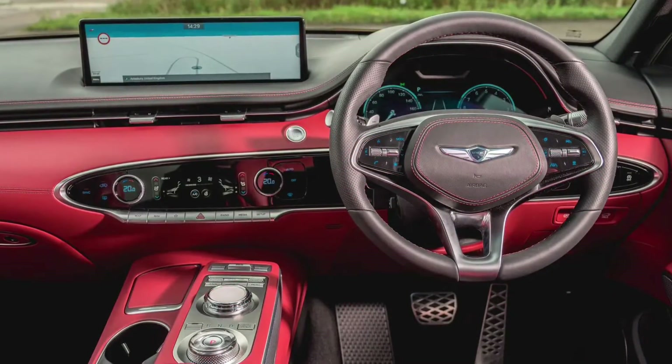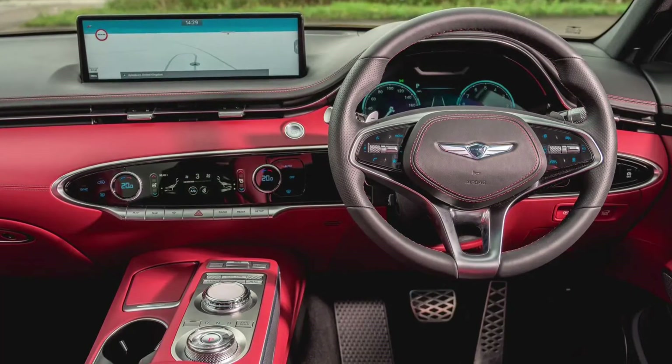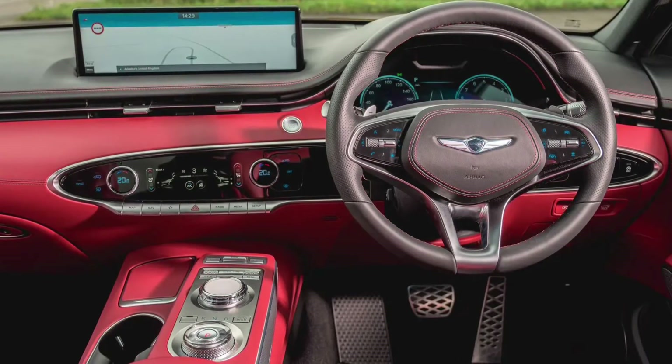Proving how good the Kodiaq was in the first place, the simple answer is: not a lot has changed. New lights and grilles, a tidy-up inside including more eco-friendly materials, and the return of the perky Kodiaq vRS after a short hiatus.